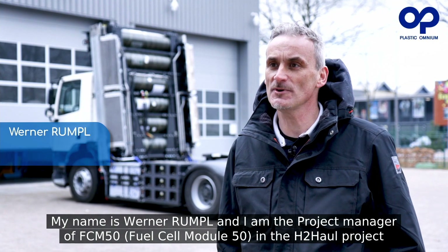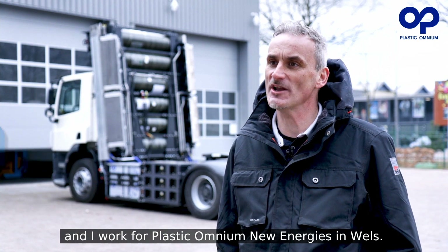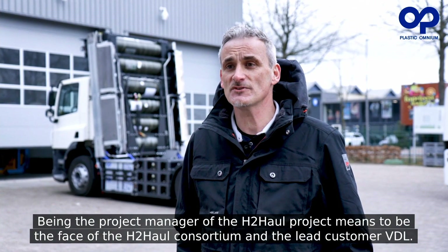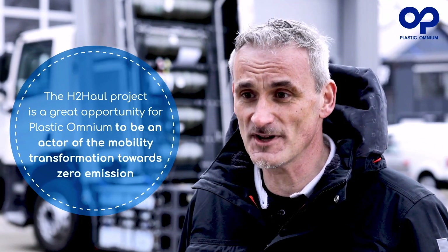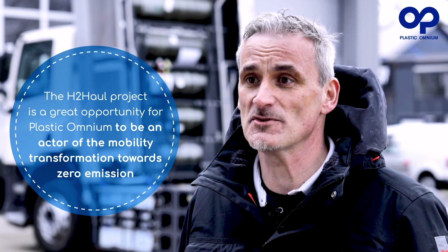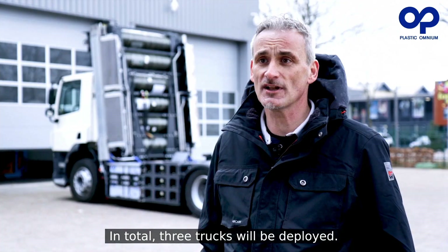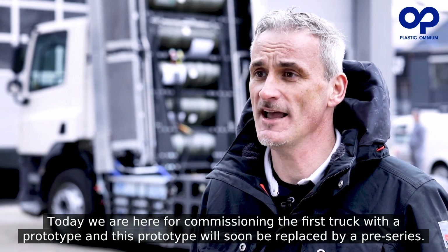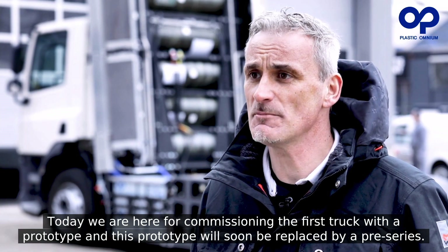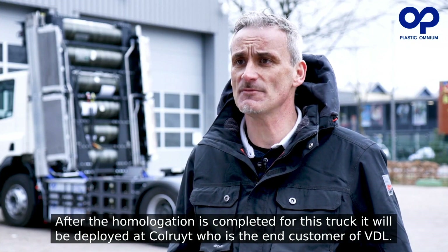My name is Werner Rumpel and I'm the project manager of the FCM 50 and the H2H project. I work for Plastic Omnium New Energies in Wales. The H2H project is a great opportunity for Plastic Omnium to be an actor of the mobility transformation towards zero emission. To meet the power demands of the truck, we had to install four modules. In total, three trucks will be deployed. Today we are here for commissioning the first truck with a prototype, which will soon be replaced by a pre-series. After homologation is completed, it will be deployed at Krollruth, who is the end customer of VDL.